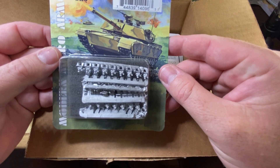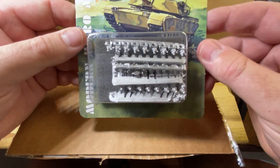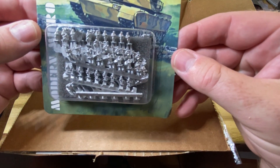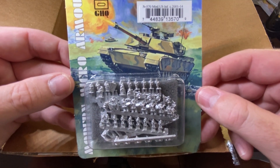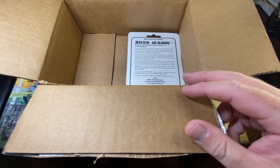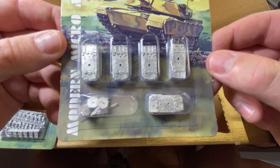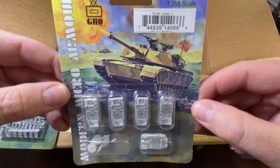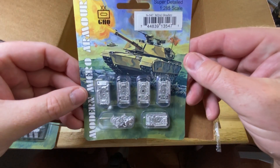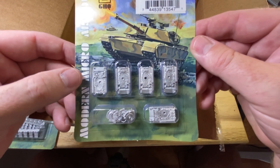The first packet is Modern Russian Infantry — 21st century Russian Infantry. Then we've got some Modern US Infantry. Next are the BMP3s, which look really good — a really good looking model. And then the last one is the M2A3 Bradleys, the more modern variant of the Bradley. Each packet has the order number and item description printed on top.